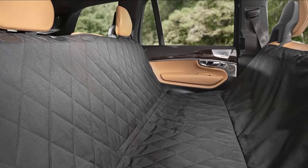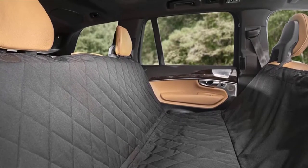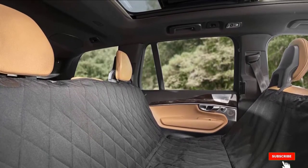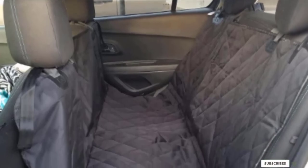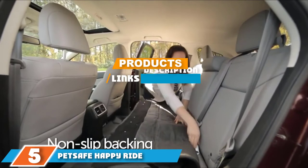Customers write that the Plush Paws Products quilted hammock car seat cover has kept their car's upholstery looking pristine. It's also easy to clean and especially useful for dogs who tend to leap for the front seat during rides. If your dog moves around a lot, you might also consider placing them in a crate in a secure location such as the trunk. The number five position is held by PetSafe Happy Ride Quilted Bench Car Seat Cover.